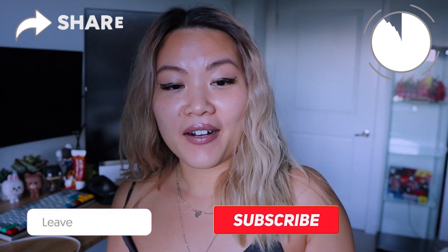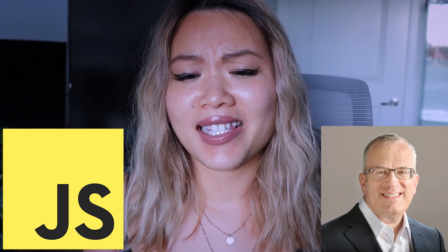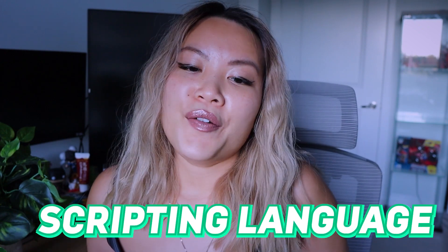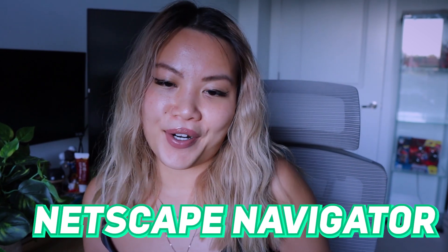Before I get into today's topic, I want to share a little bit of background and history about JavaScript. JavaScript was invented by Brendan Eich in 1995, which is considered kind of young. Back in the day, it was designed as a scripting language for use in the company's browser, Netscape Navigator.